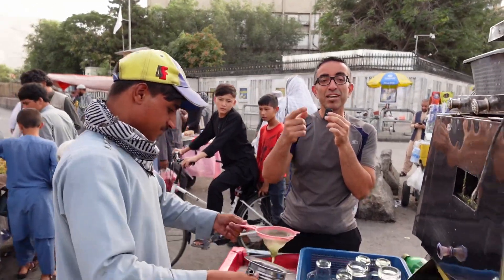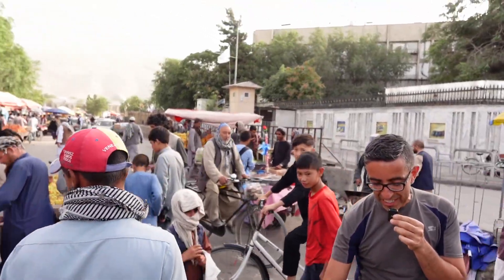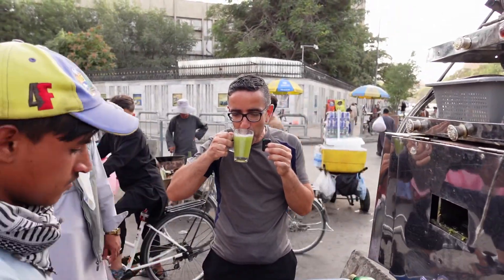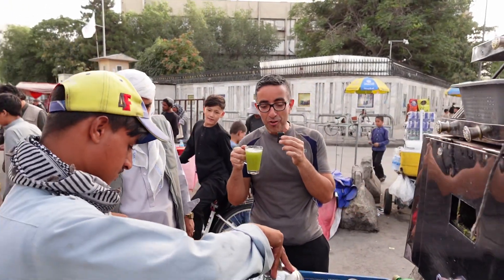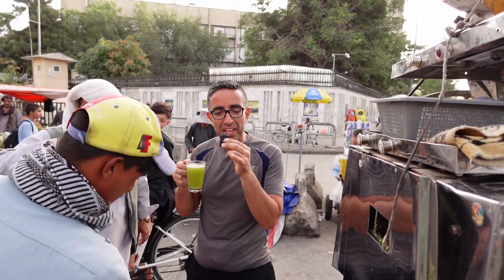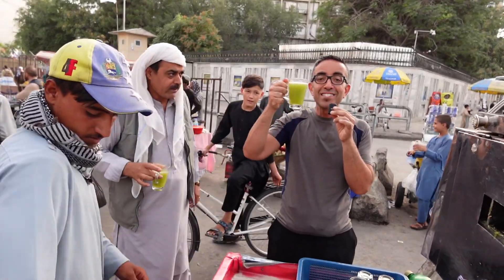It's green because the cane is still young, but it's also yellow when the cane is more mature. It's delicious and it's cold — I don't understand how it's cold, maybe there's some ice inside. They are kept outside. Very nice, Afghanistan zindabad!